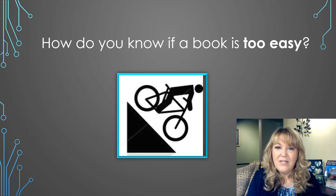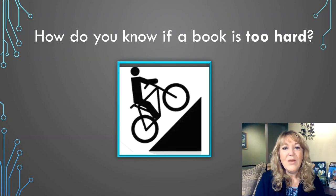When a book is too easy, it's sort of like riding a bike down a hill. You don't have to do any work to make the bike move.